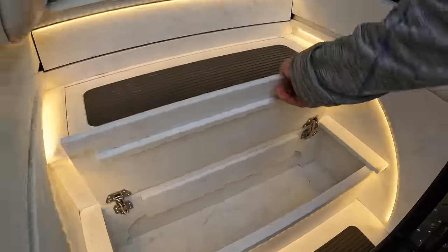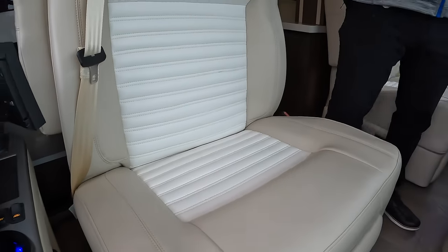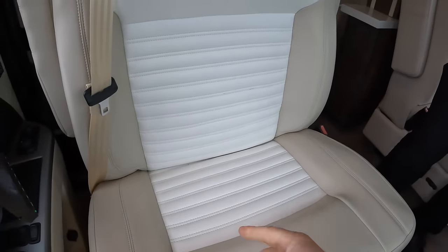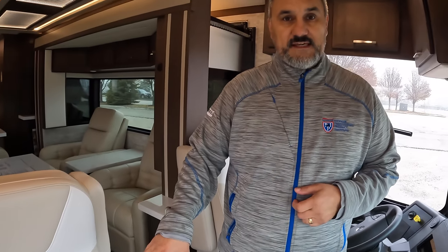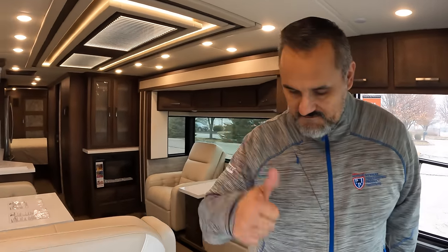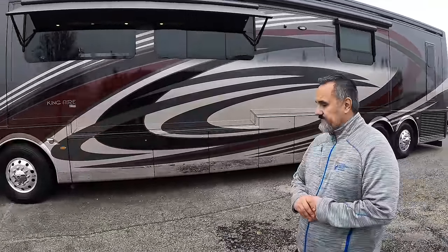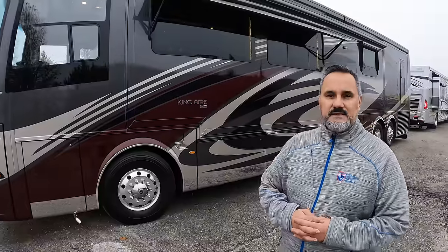Coming in through the door, there's nice deep storage underneath the entry. I love the style on these captain's chairs with the horizontal stitching lines. This was ordered with an oversized seat — great for pet lovers — and it has power lumbar and heated seats. It doesn't have massaging seats like the King Air does, so let's pop into the King Air real quick to show that, then come back and do a full tour of this coach.